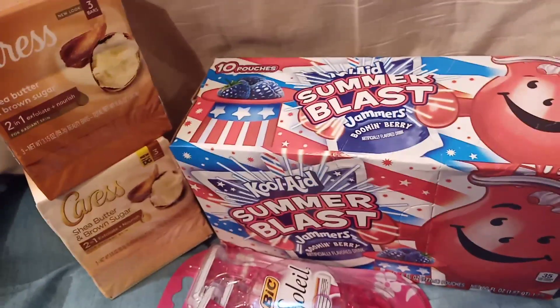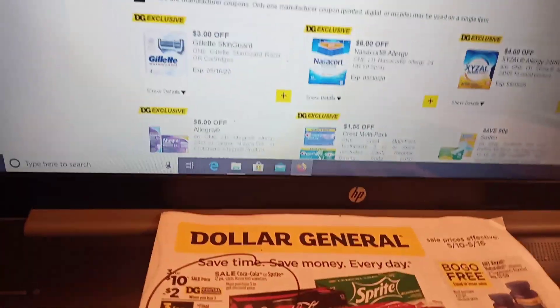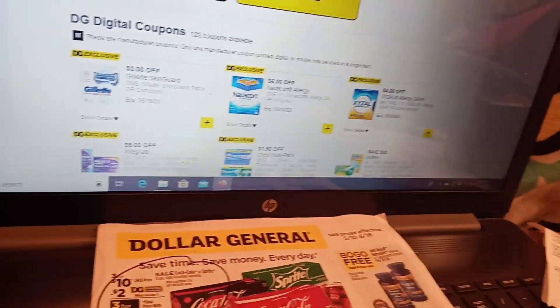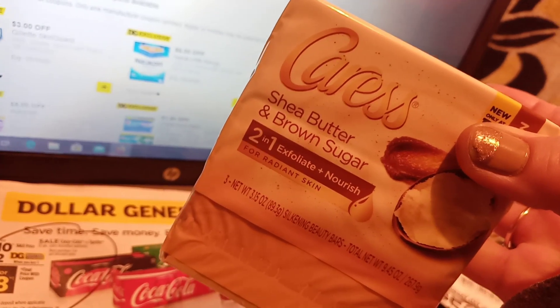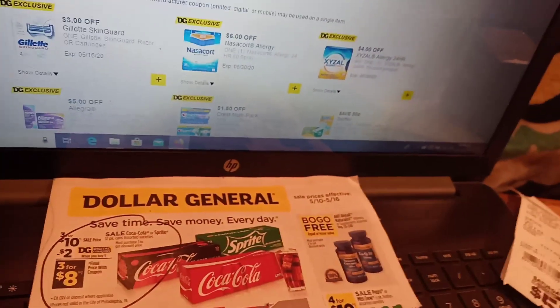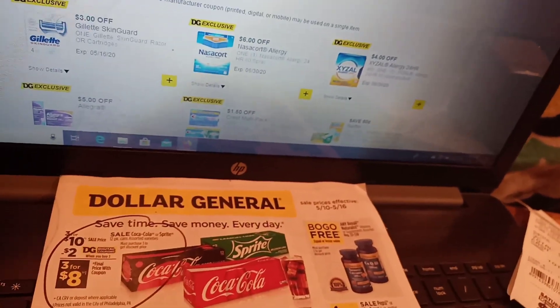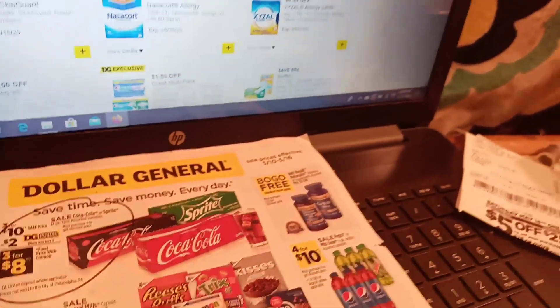Something new posted on Dollar General — we had a couple of new things come up. By the way, this is the new Caress soap: shea butter and brown sugar, a two-in-one exfoliate and nourish for radiant skin. Couponing is a really good way to try new products without spending a ton of money or wasting money on something you might not like.